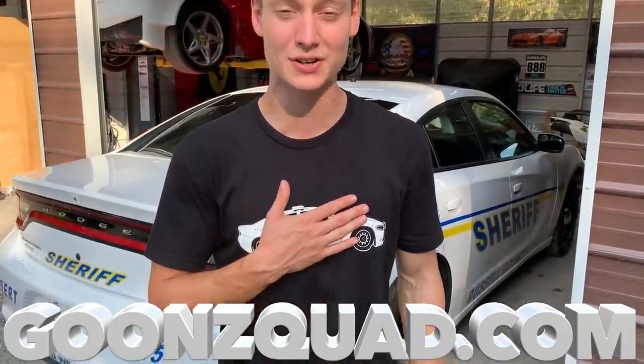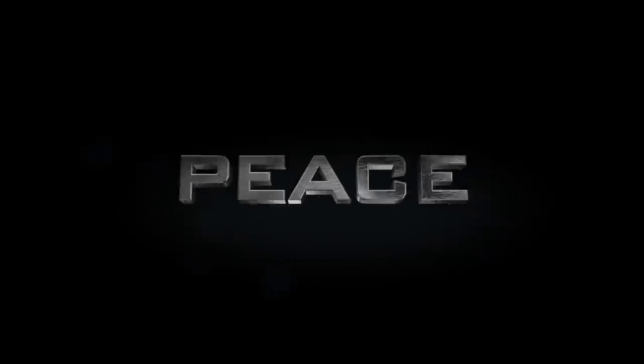All right guys, that is going to be a wrap for today's video. I hope you guys enjoyed the build. Be sure to turn on your post notifications so you don't miss out on anything. Also, visit gunsquad.com and cop one of these cop shirts — they're very limited and it's going to help support us and this build. Follow us on Instagram at Gun Squad for inside scoop before YouTube. Thank you guys for all the love and support — drop your comments and thoughts down below, and we'll catch you guys next time. Peace.